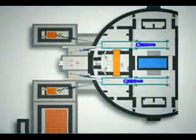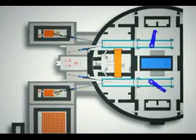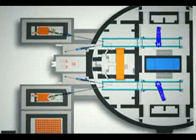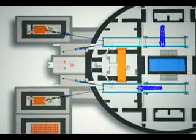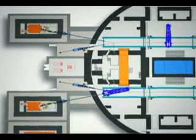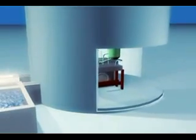The ACR1000 on-power fueling process is highly automated and is based on decades of experience accumulated from around the world since 1963, resulting in a fueling process that has proven to be highly reliable and safe. This video presentation provides an overview of the prime features of the ACR1000 on-power fueling system while illustrating a typical fueling sequence.